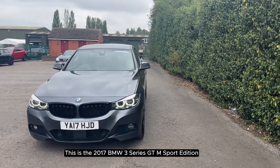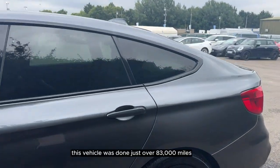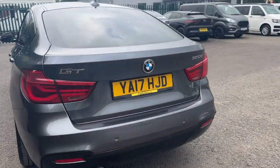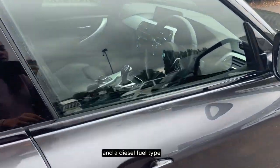This is the 2017 BMW 3 Series GT M Sport Edition. This vehicle has done just over 83,000 miles. It has an automatic transmission and a diesel fuel type.